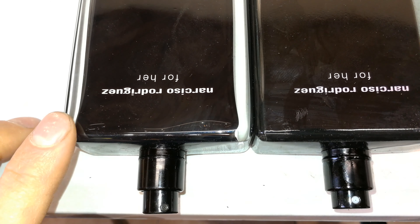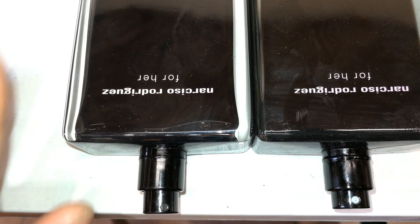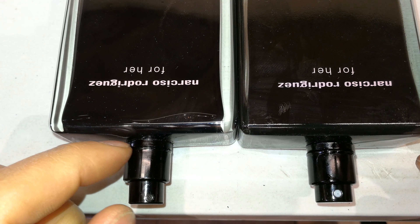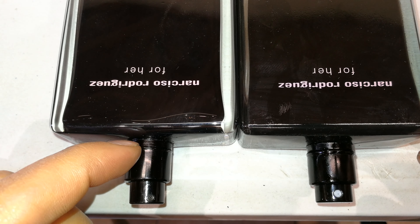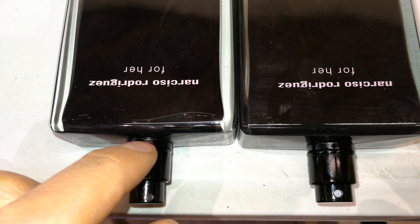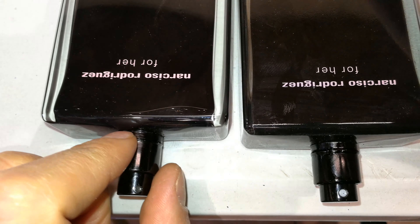Looking at the neck of these two — this one is what I consider the original, this one I consider suspicious. If you look at the neck, the tolerance — the gap between the spray nozzle and the glass — is very minor on the original; you couldn't even put your nail in there.